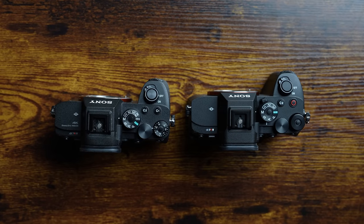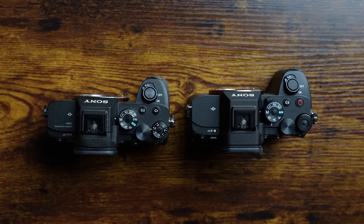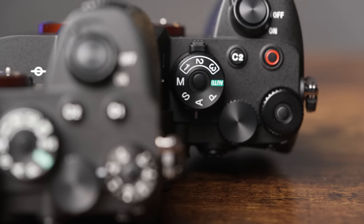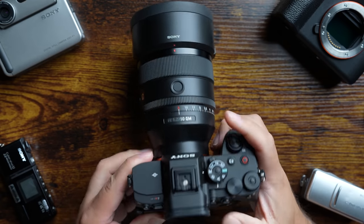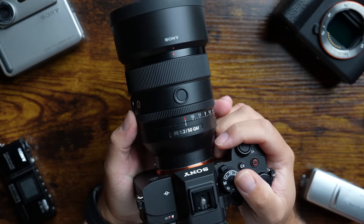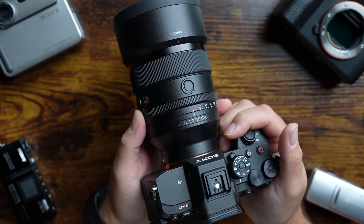If you're a wedding or event photographer who wants flexibility in your shooting options, the Alpha 7R5 is a camera you'll want to check out. Looking at the top of the camera, you'll notice the record button has been relocated from the back of the camera on the R4 to the top where the C1 button used to be, making it easier to access when recording video. What used to be the exposure compensation dial can now be customized to do that or a variety of other features within the custom menu.